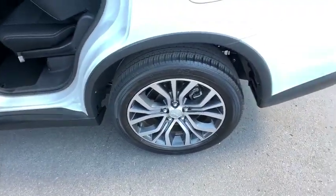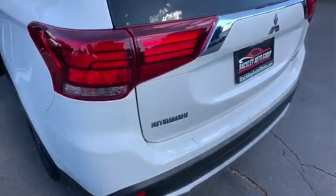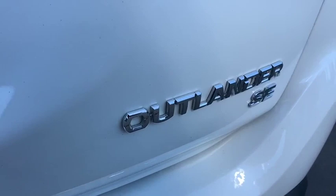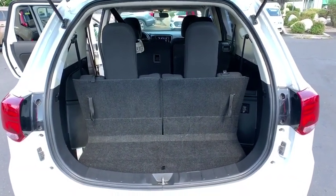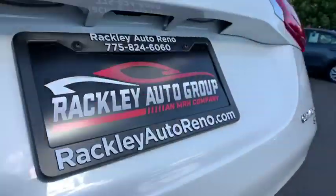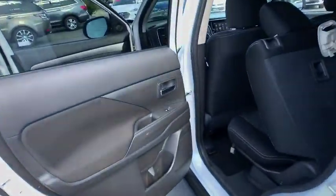Rear window defroster, power windows, brake assist, overhead console, tachometer, remote keyless entry, panic alarm, front bucket seats, rear window wiper. Take this vehicle for a spin and see why so many shoppers are now proud owners.